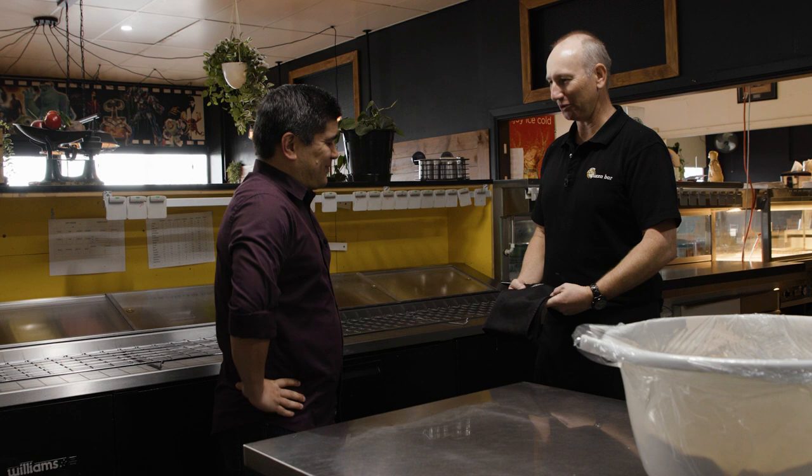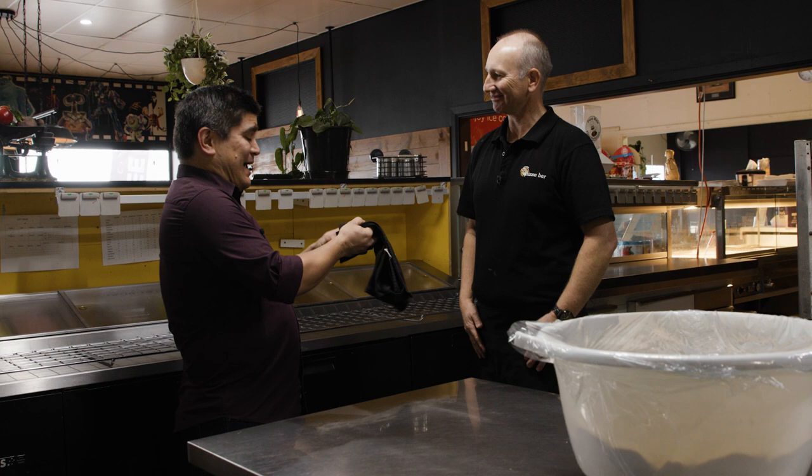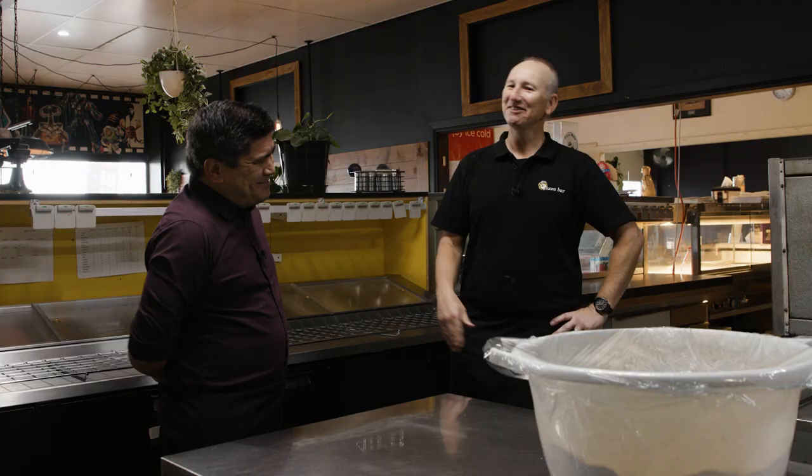So before we can start, we've got to do a ceremonial handing over of the apron. Thank you, this is amazing — I've always wanted one of these. So I give you my superannuation number and details for the payments? Well, we do a three-month internship. Three months? Then we can discuss payment afterwards. Okay, excellent. Show me where the magic happens.